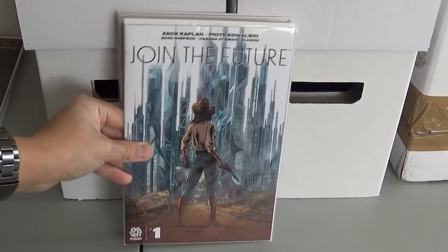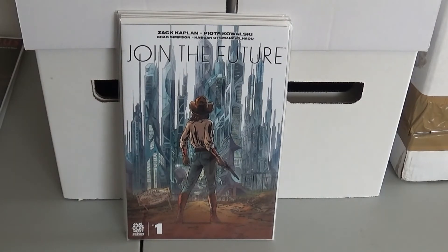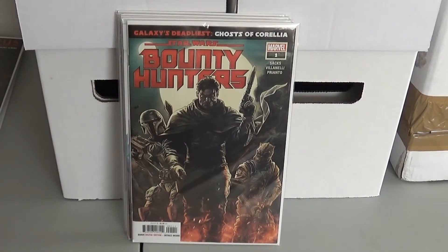And then I got another indie from Aftershock — Join the Future number one. Some of these indies may or may not be developed into things, so sometimes if it looks good I'll pick them up. This one seemed to be going pretty well too — the Star Wars Bounty Hunters number one. This is the first appearance of Nakano Lash, a new character.